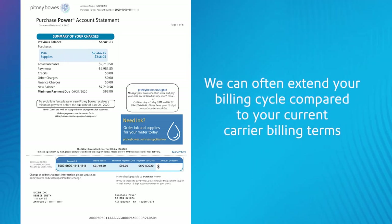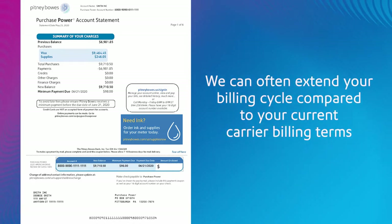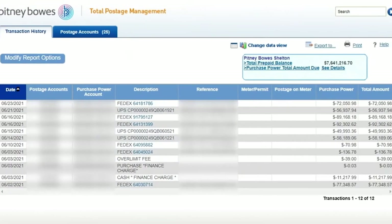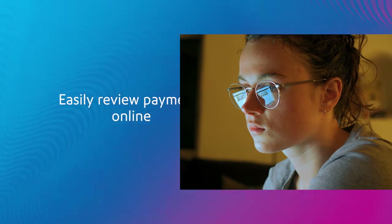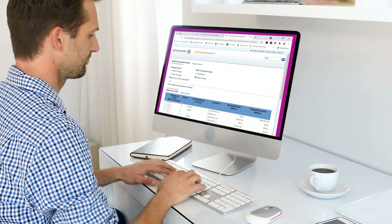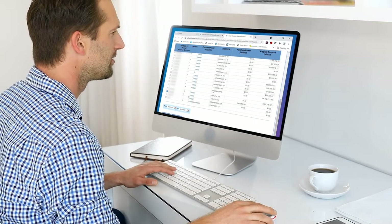We can often extend your billing cycle compared to your current carrier billing terms. Use the carrier payment feature to run precise, real-time reports that document every shipping payment. Easily review these payments online. These shipping reports can be quickly uploaded into your accounts payable system for greater transparency and convenience.